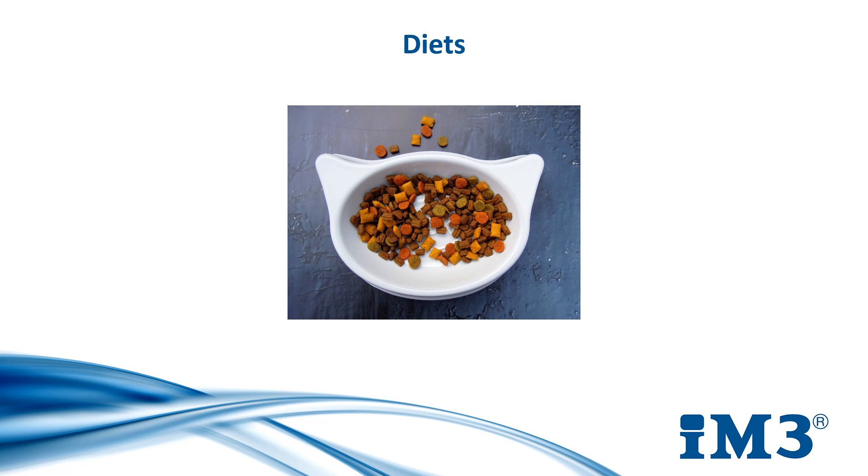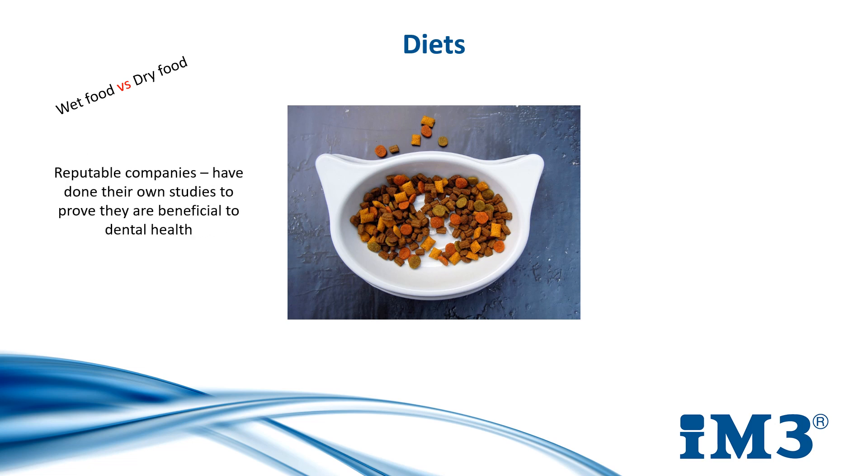Diet is another option that can be looked at to manage dental disease prophylactically. Pet food usually comes in two forms — wet and dry — with most people favouring dry food for dental management. However, there is no evidence to suggest that wet food is bad for dental health or that any bag of dry food will mechanically remove plaque when chewed. It's important to source dental diets from a reputable company that has done scientific research to develop kibble that has proven to be beneficial to dental health.